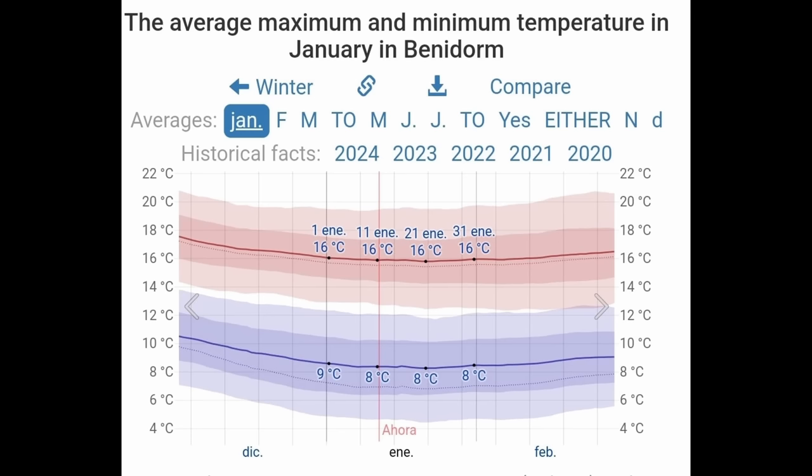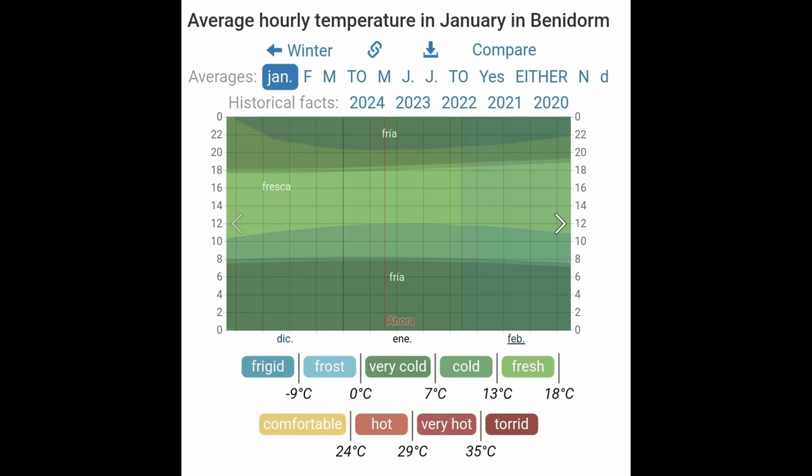Starting with January, one of the coldest months of the year on average, but in general it's quite a dry month. The daily maximum temperatures are around 16 degrees, rarely falling below 12 and rarely exceeding 20. The daily minimum temperatures are 8 degrees, rarely falling below 4 and rarely exceeding 12. The warmest hours are between 12 midday and 5pm. You can often sit very comfortably in the sun during these hours as the feels-like temperature in the sun is a good few degrees higher than the air temperature, providing there's no wind.